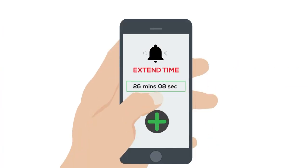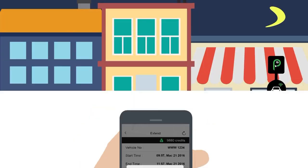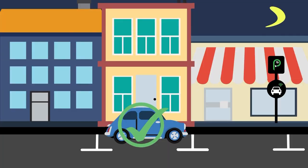Extending your parking is simple too. When reminded, choose to extend and be directed to a payment screen. It's seamless.